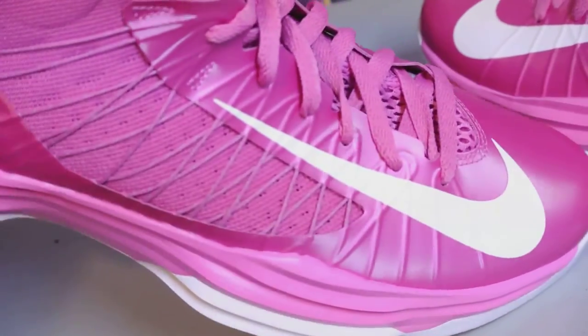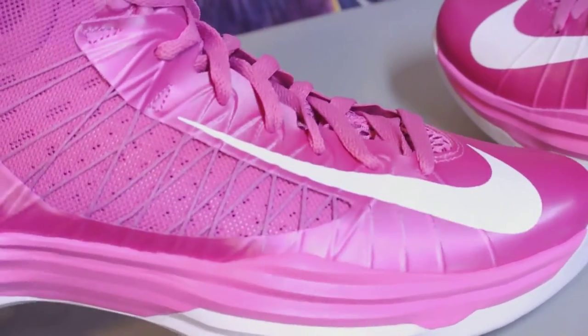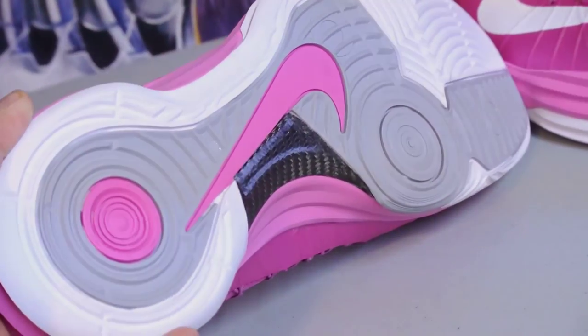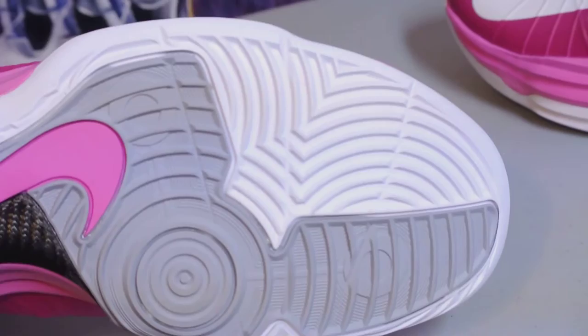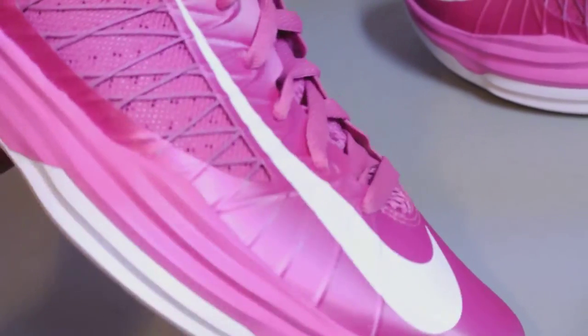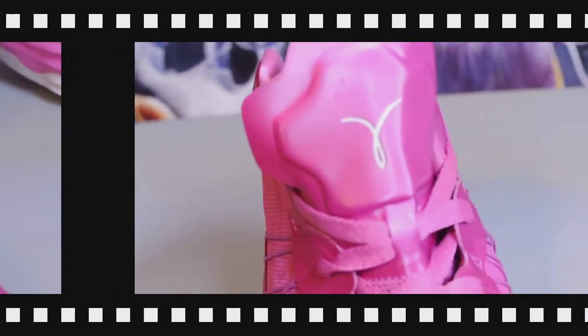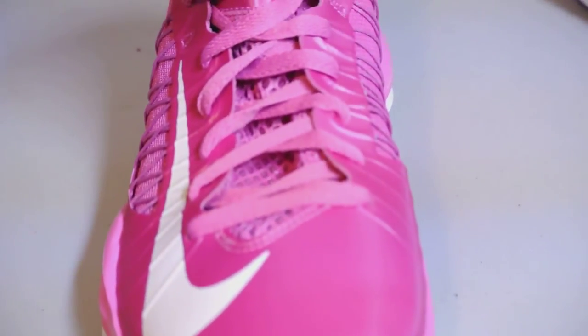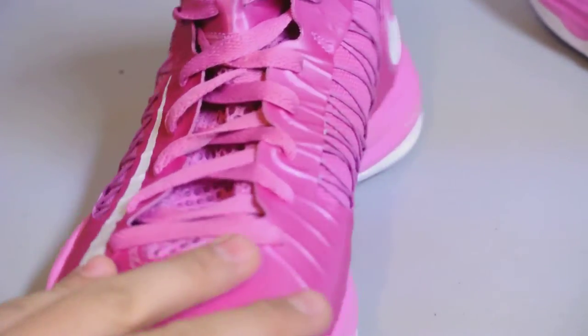Check out my eBay — the link is in the description down below. This pair is like new. Here's the bottom: carbon fiber, really good traction. You've got your Flywire and Lunarlon cushioning. Here's the white ribbon right there on the tongue.